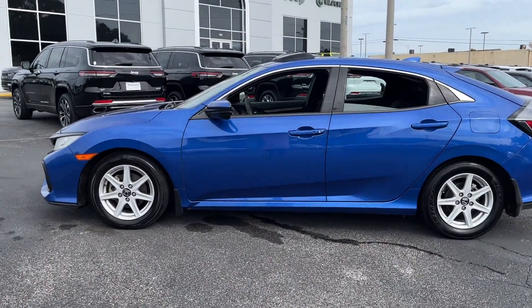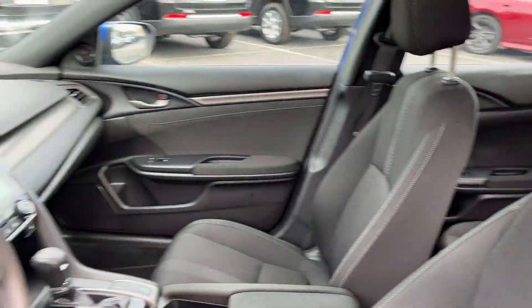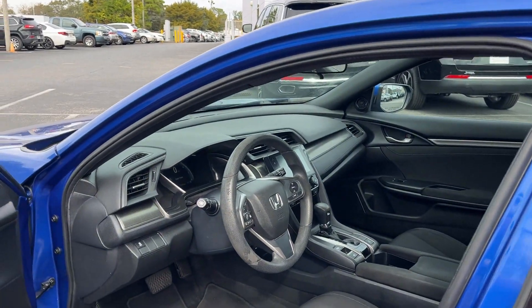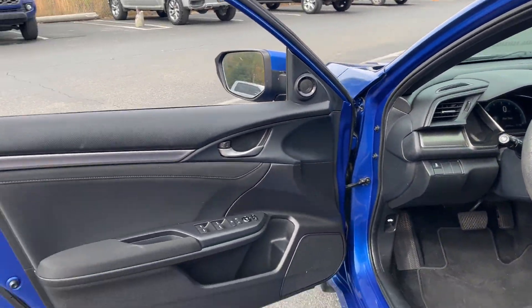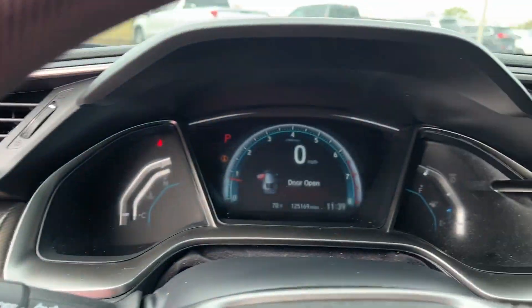Satellite radio, turbocharged engine, multi-zone air conditioning, heated side view mirrors, moonroof, backup camera, pass-through rear seat, Bluetooth, brake assist, keyless start. Ready to take home the car of your dreams?